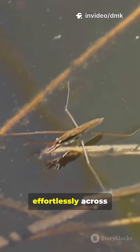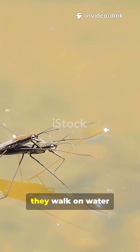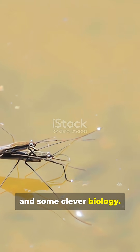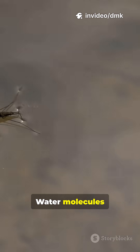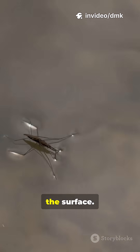Ever seen those little bugs skating effortlessly across a pond? They're called water striders, and they walk on water thanks to physics and some clever biology. The secret lies in something called surface tension. Water molecules stick together tightly, forming a kind of invisible skin on the surface.